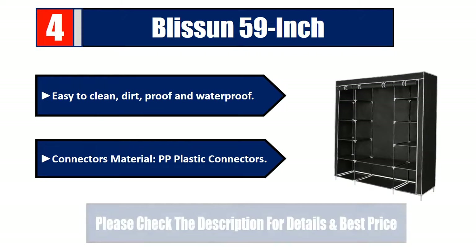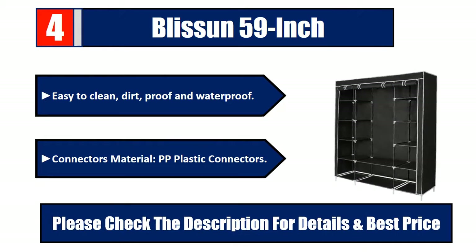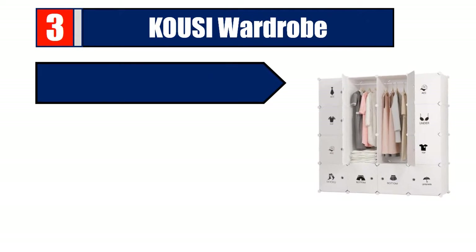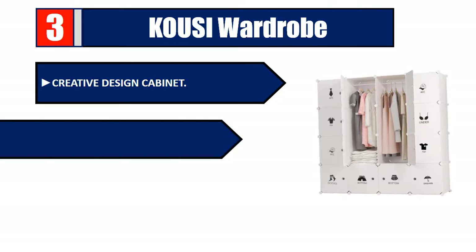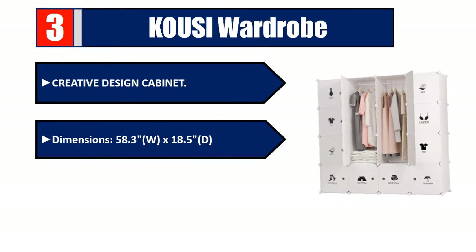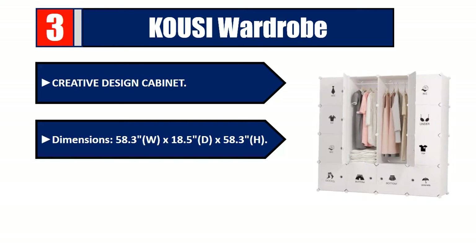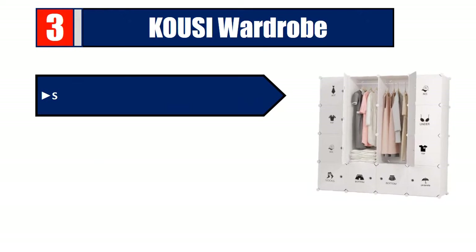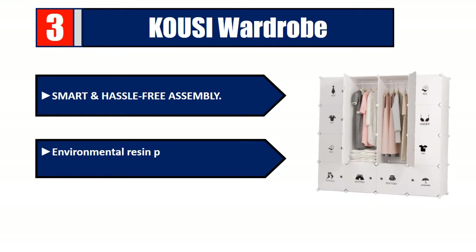Number three: Cozy Wardrobe, creative design cabinet. Dimensions 58.3W by 18.5D by 58.3H. Strong and sturdy wardrobe with smart and hassle-free assembly. Environmental resin panels, eco-friendly, harmless and durable PP material. Please check the description for details and best price.